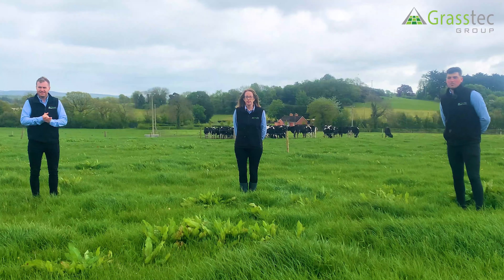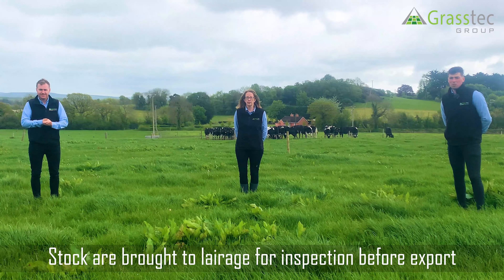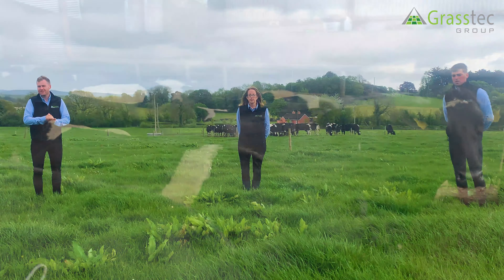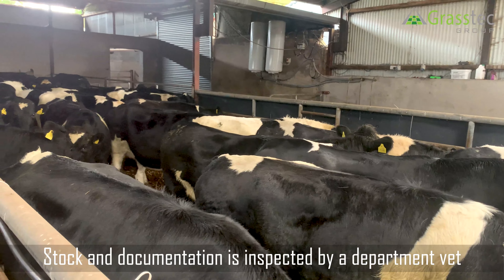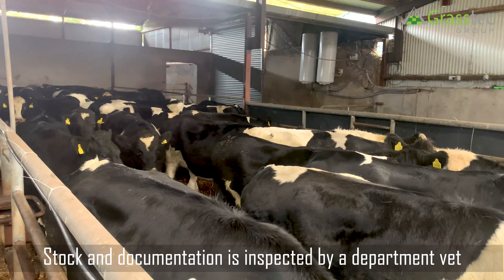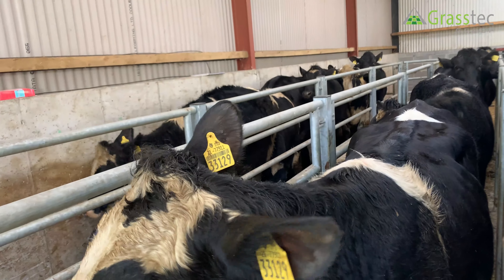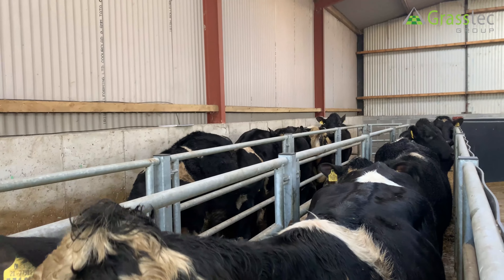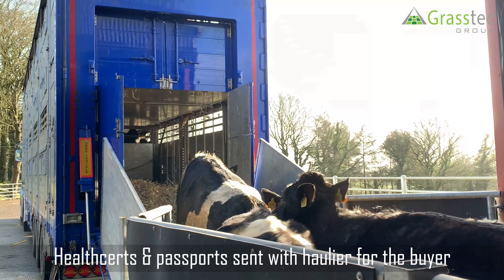Our hauler brings the seller's animals to a layerage facility. This is where all the animals are cleared before being exported and they're inspected by the Department, where all paperwork accompanying the animals is examined and cross-checked. They've been TB tested and all animals are visually inspected. A health certificate and the passports accompany the hauler and are given to the buyer upon arrival.